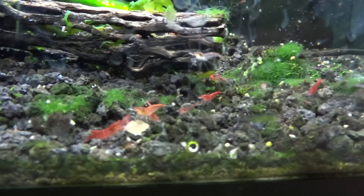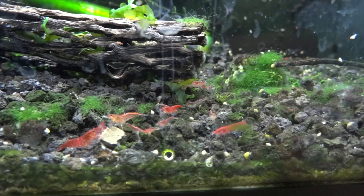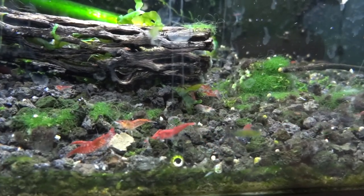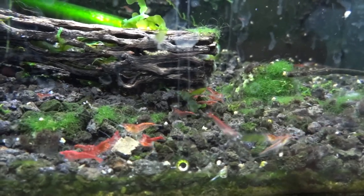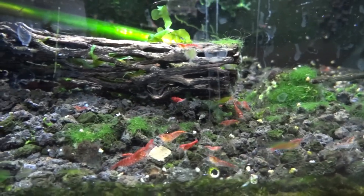Up here are just the basic red cherries, which I'm for the most part looking to get rid of. I sold some of them recently locally and I'm looking to get rid of the rest too. Got a bunch of juvies in here. If you're looking for some cherries, I've got some.